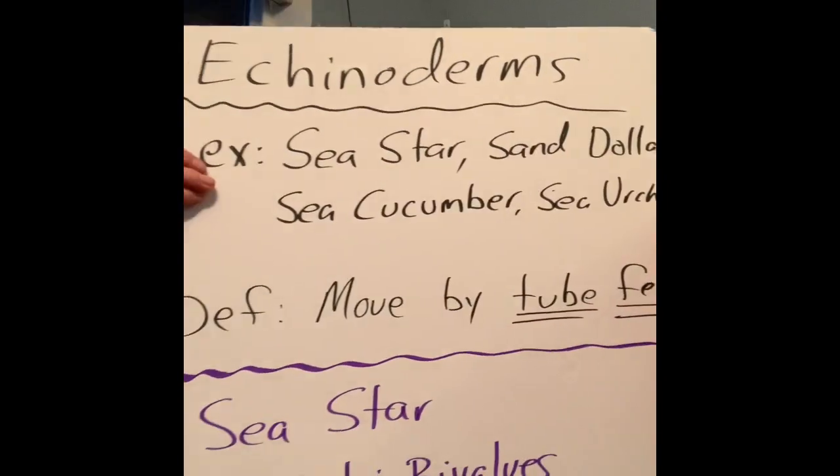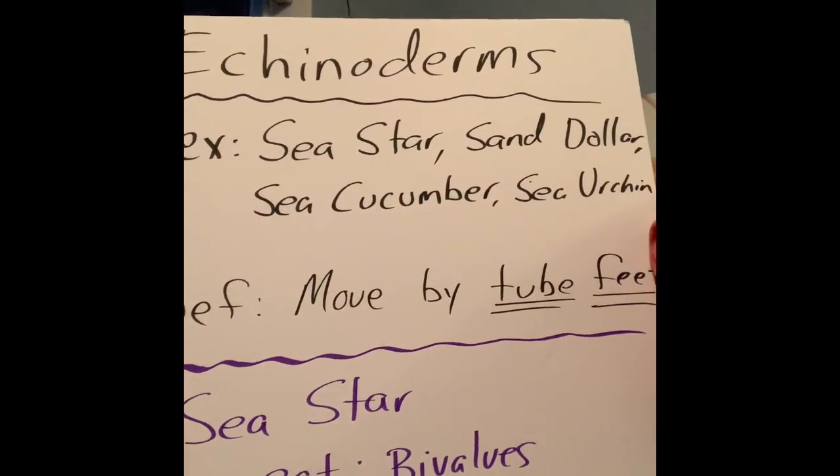Let's take a minute and talk about sea stars — what they eat. They love to eat bivalves. How is this thing going to eat this clam? What it's going to do is attach onto the clam, and with these suction cup tube feet it's going to wrap around it, and then start to pull on the clam to try to open it up.